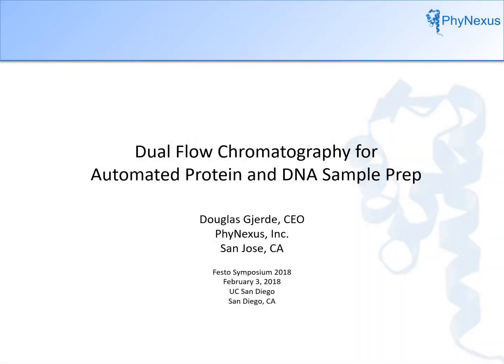Hello everyone. Today I will be talking about a novel type of chromatography, dual flow chromatography, and how it's applied to automated protein and DNA purification.